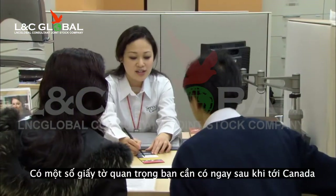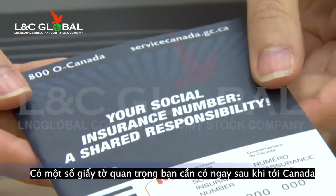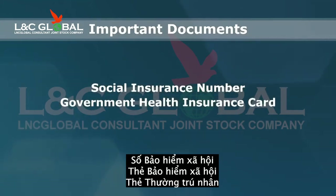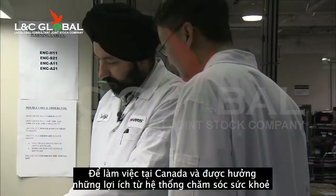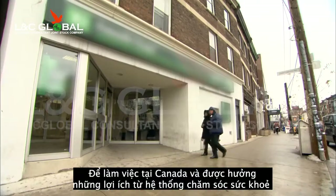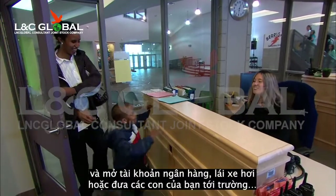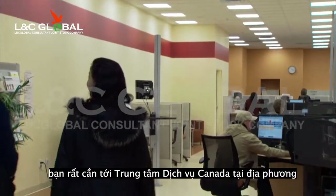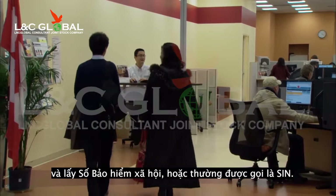There are a number of important government documents you need to obtain soon after arriving in Canada: your social insurance number, your government health insurance card, and your permanent resident card. To be able to work in Canada, benefit from the health care system, open a bank account, drive a car, or get your kids into school, it's important that you visit a Service Canada Centre in your area and get a social insurance number, or more commonly called, a SIN.